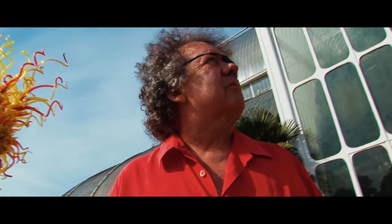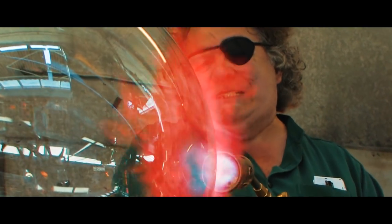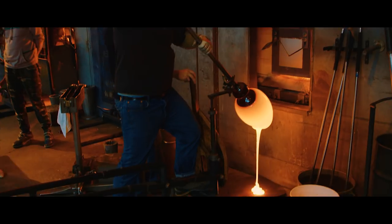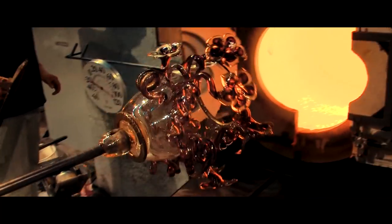And I've been lucky enough to come along at the right time, at the right place, to be able to expand many of the forms that were made throughout this 2,000 year history.